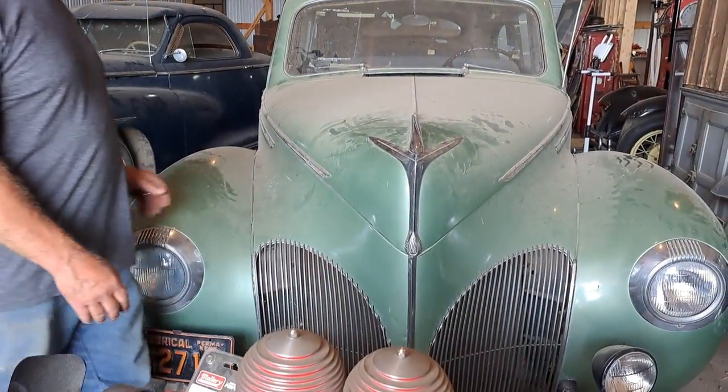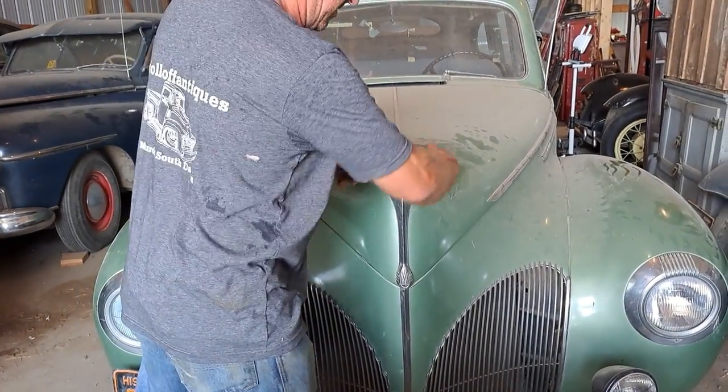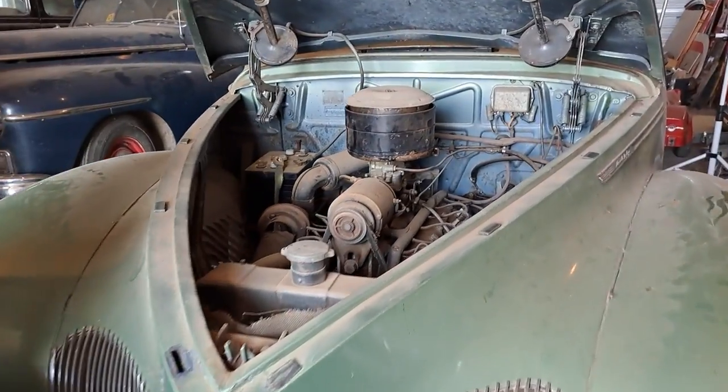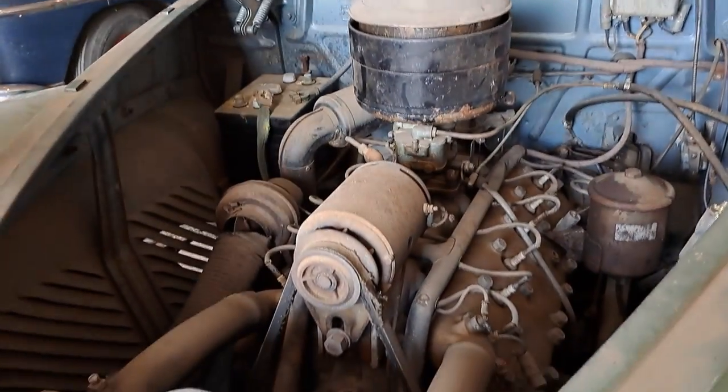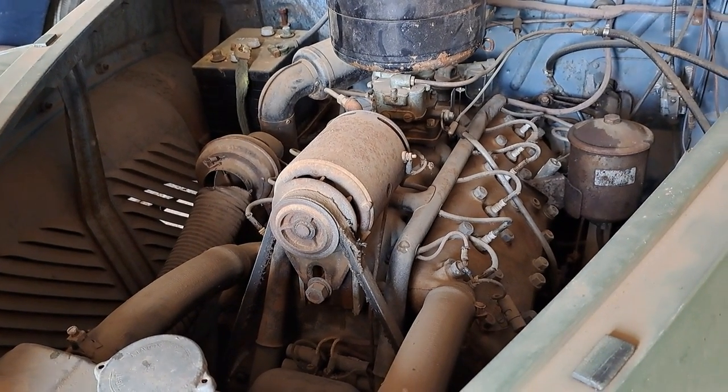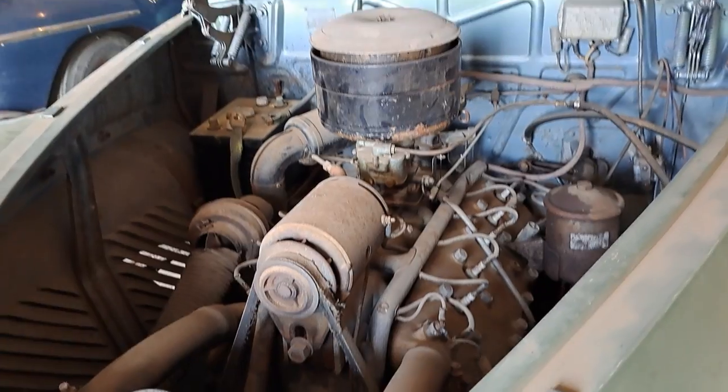This here is a Lincoln Zephyr. I bought this out of a long-time collection. It's got a V12 — a V12 flathead engine. That's a pretty cool car; this was top of the line back in the day.